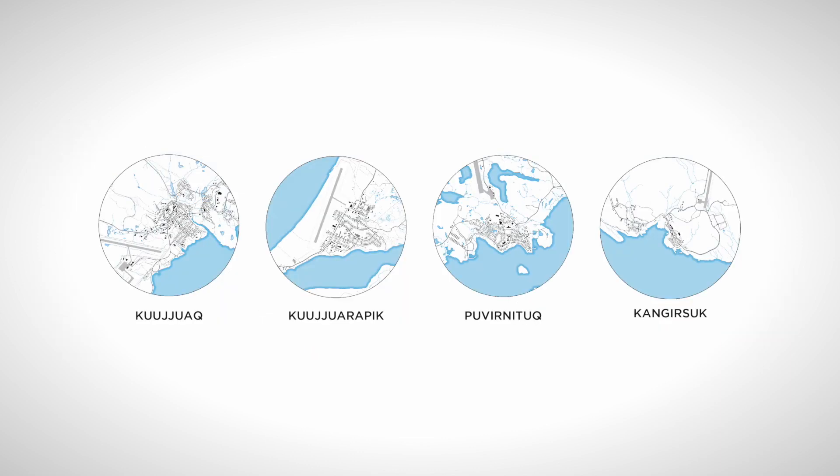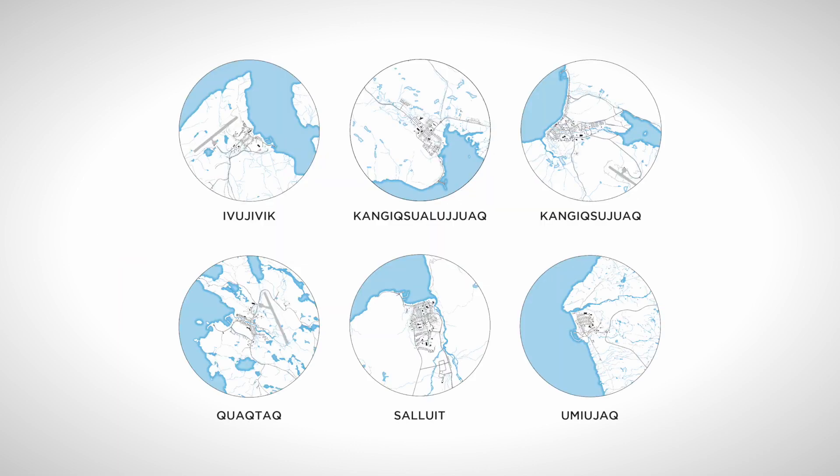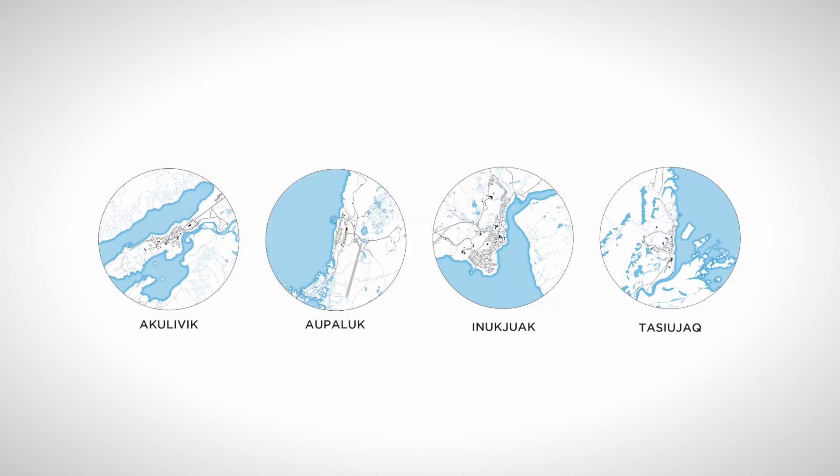This classification revealed that Nunavik's 14 northern villages belong to three types: cluster villages, block villages, and linear villages. Cluster villages, like Kujuak, are characterized by houses separated by long stretches of roads or isolated in groups, with their position influenced by natural constraints such as hills, rivers, or soils restricting construction. Block villages, like Salwit, have mostly developed as a single group of buildings, also restricted by natural boundaries. Linear villages, like Inukjuak, are characterized by development along a river or a bay.